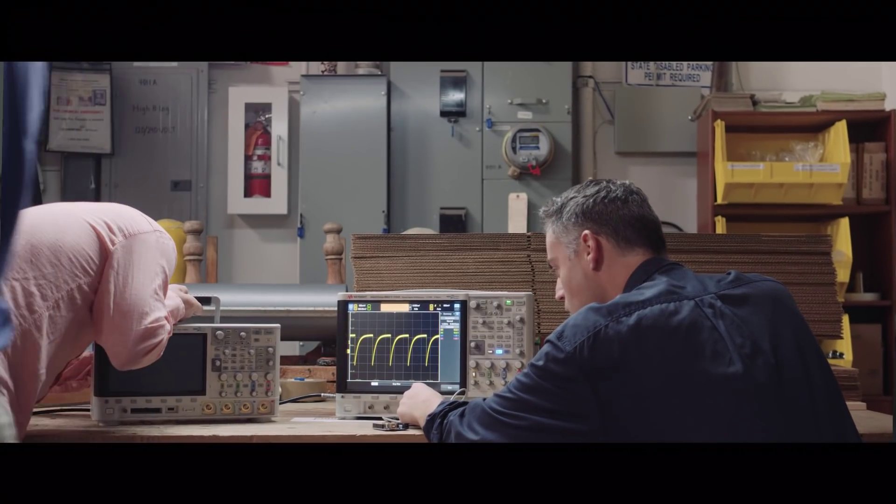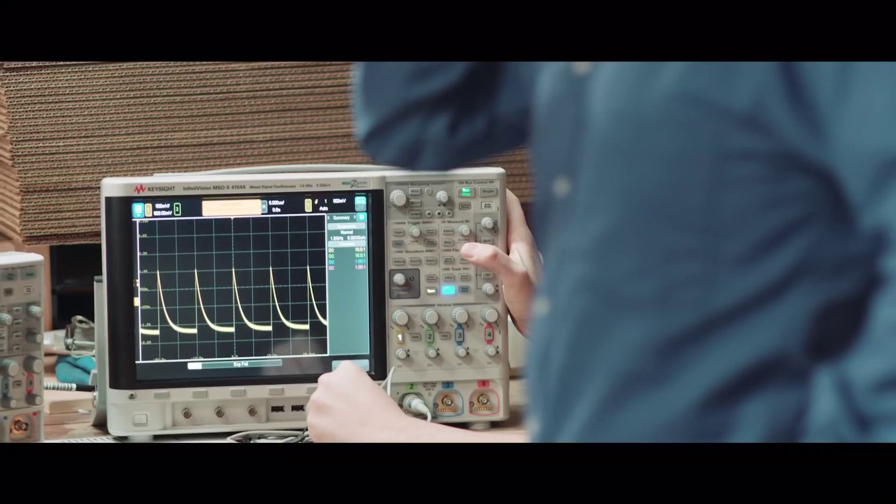I was impressed with the engineers from Keysight. With their help and with their test equipment I found the problems, changed some components, rebuilt the firmware, and got the product out on time. That wouldn't have been possible without them.